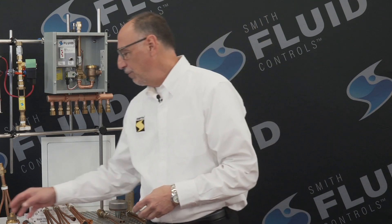JR Smith Manufacturing is a fourth generation family owned business that has a reputation as a high quality commercial plumbing products manufacturer since 1926. In 1955 we introduced what is known as our figure number 2699 automatic trap primer.